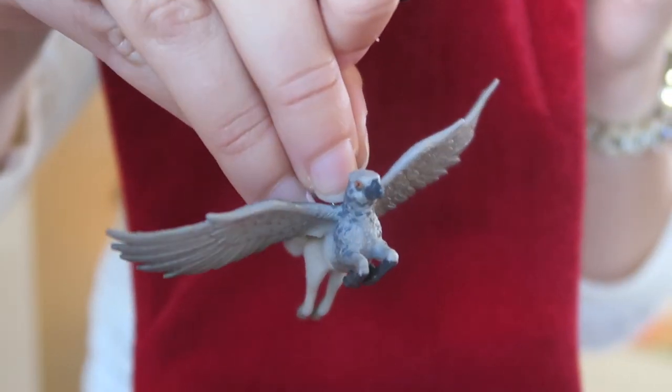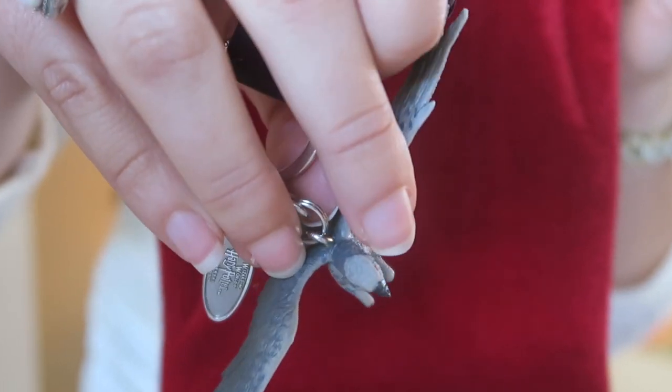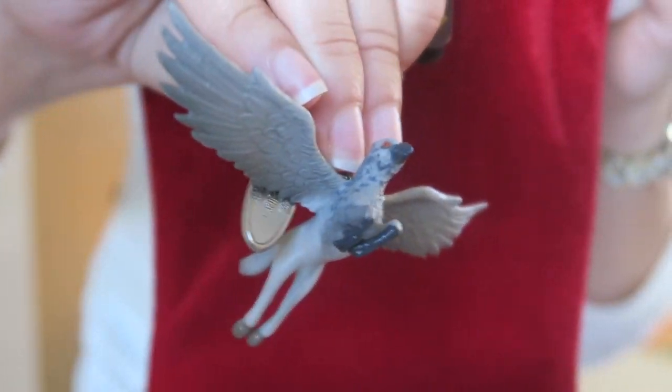The next item we purchased was Buckbeak. It's a keychain and it's kind of like a rubbery — hard rubber, if that makes any sense. The keychain was $6.95.